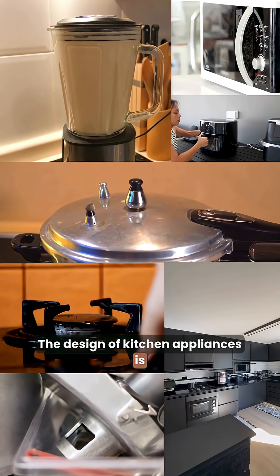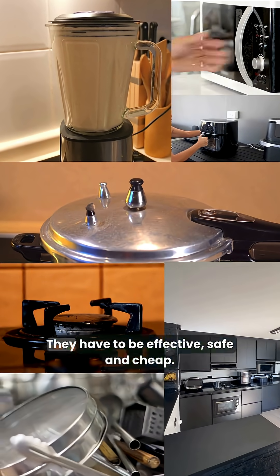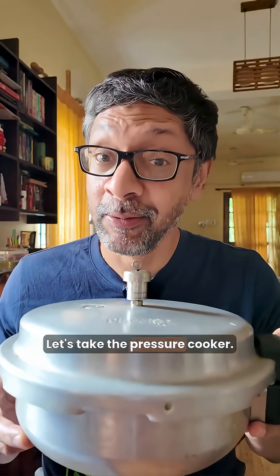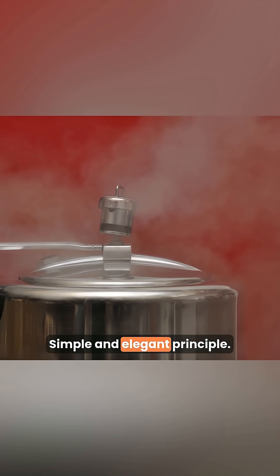The design of kitchen appliances is always fascinating. They have to be effective, safe and cheap. Let's take the pressure cooker — a simple and elegant principle.